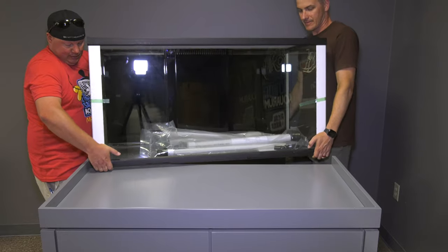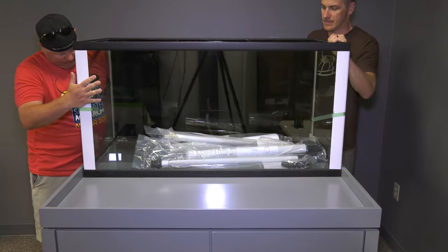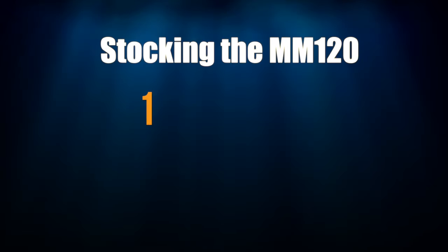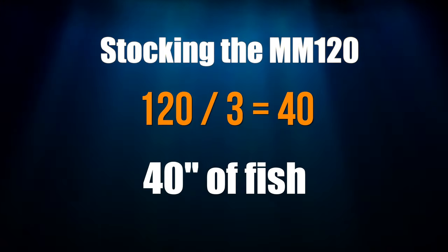I've talked a lot about the pieces of a saltwater tank strategy, so let's put all these pieces together and work up a stocking list on an example tank. The Mega Matrix 120 is a great example — not too large and not too small. Starting with the inch per gallon rule: 120 divided by 3 equals 40, so we can have about 40 inches of fish in this tank.